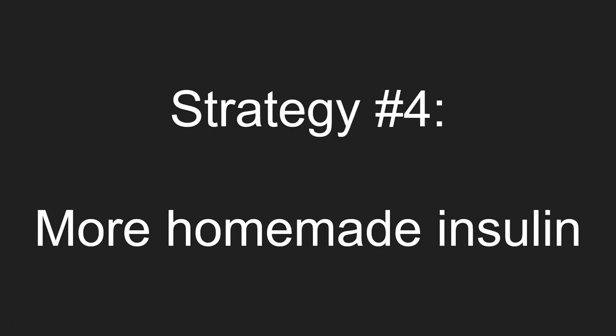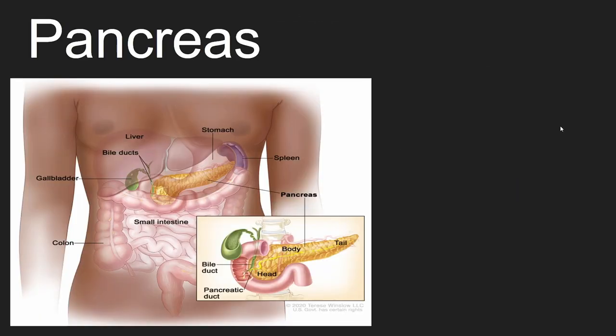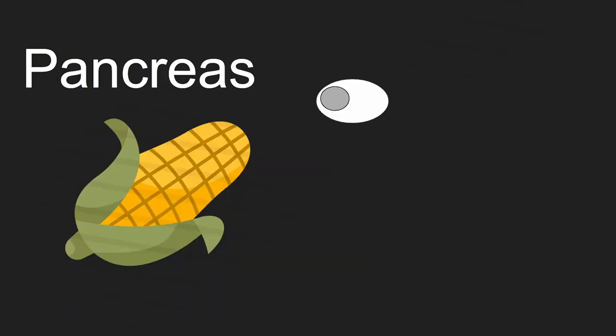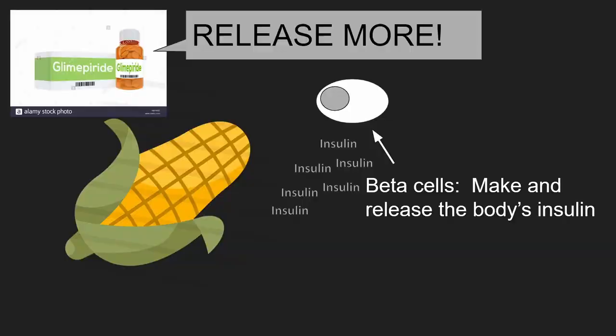Strategy number four: more homemade insulin. The idea is that there is not enough insulin to get the cell to respond, so we add more insulin to interact with the cell and get it to respond. To understand how they work, we have to introduce an organ called the pancreas. The pancreas has a specific group of cells called beta cells. Beta cells make and release the body's insulin. We need to get the beta cells to release more insulin — the rides do this.